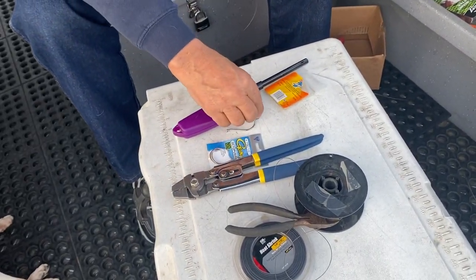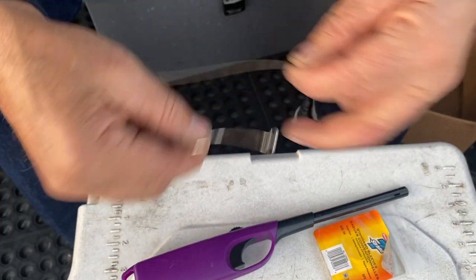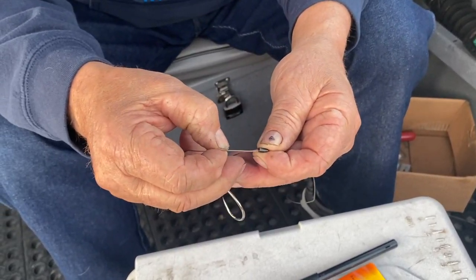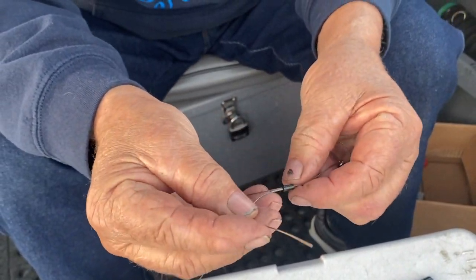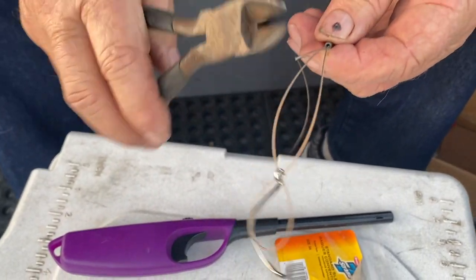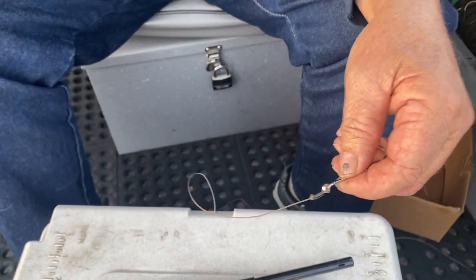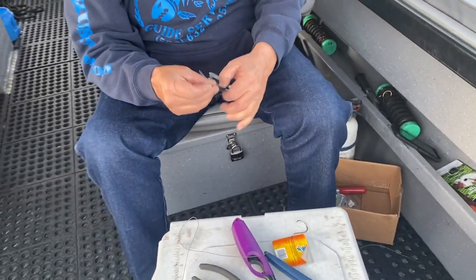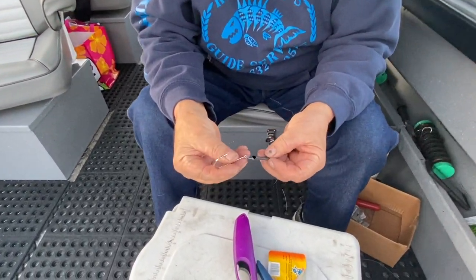While we're waiting for the sturgeon bite, Rob's going to show us how he ties up his leaders. He uses 40-pound steel leader with plastic coating, a sleeve, and an octopus hook. Over the years he's come up with almost a double loop clinch knot, going through it twice and then through the sleeve a second time. Then he puts a little overhand knot in it and goes back through one more time, pulls it down tight. Then he crimps it and applies heat shrink over the sleeve and the knot to make it rigid.